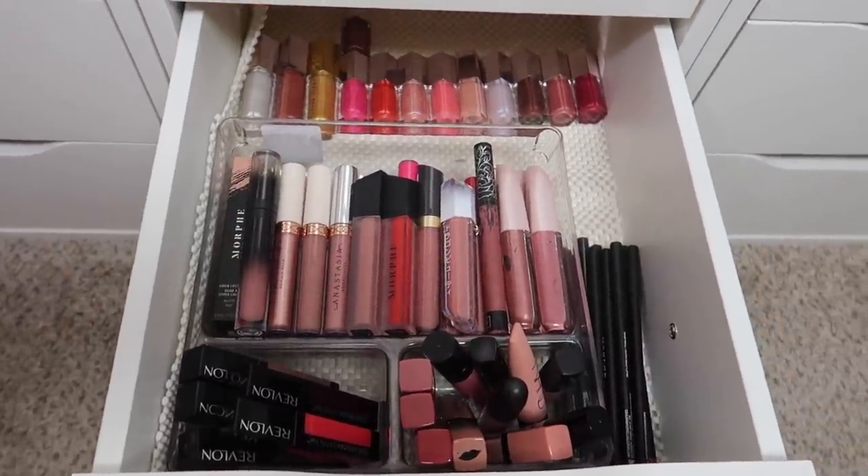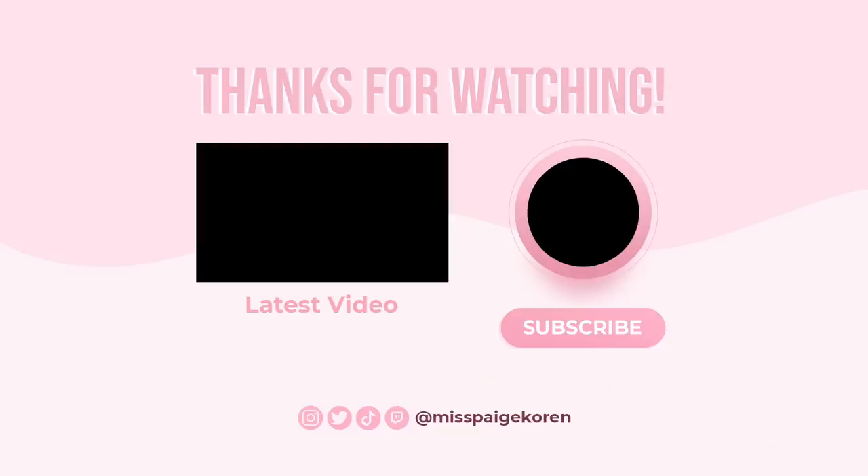Those are all four of my lip drawers. That is a wrap for part four — I hope you guys enjoyed my lip product declutter. If you did, don't forget to subscribe and give this video a thumbs up. I love you all so so much — make sure you're subscribed so you can stay tuned for part five. I'm so excited. Anyway, I love you all so much, I hope you have a wonderful day and I will see you in the next one. Bye!